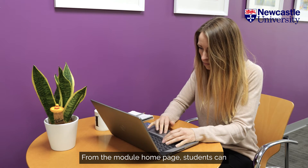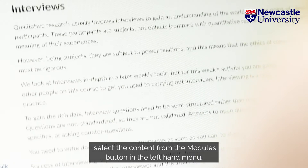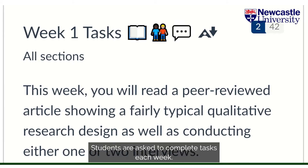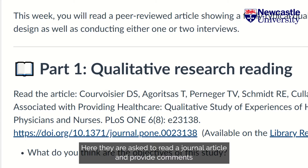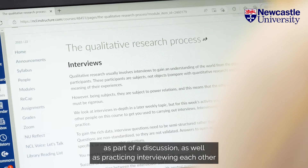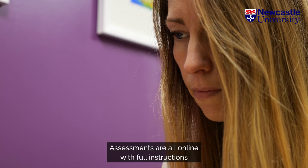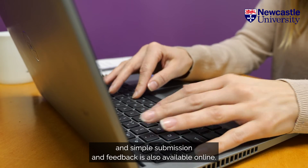From the module home page, students can select the content from the modules button in the left-hand menu. The content is a mixture of text, animations and short videos. Students are asked to complete tasks each week. Here they are asked to read a journal article and provide comments as part of a discussion, as well as practising interviewing each other for when they undertake a qualitative research study. Assessments are all online with full instructions and simple submission, and feedback is also available online.